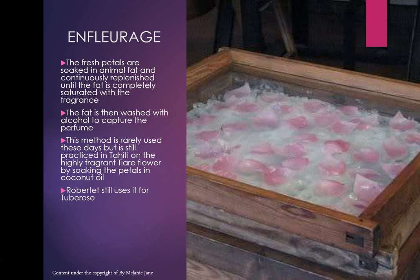Robertet is a fragrance manufacturer that deals only in naturals, headquartered in France. They still use the enfleurage method today, just for tuberose. Tuberose notoriously does not give up its scent very easily.